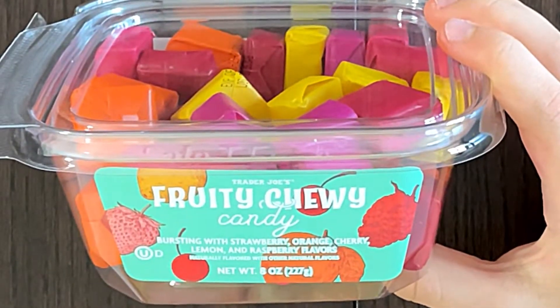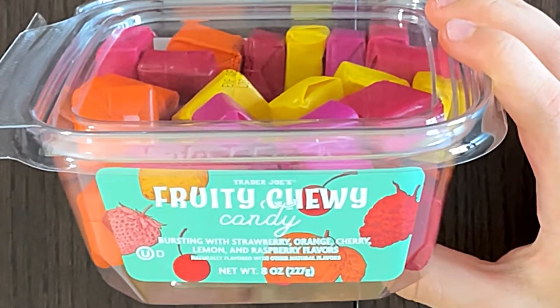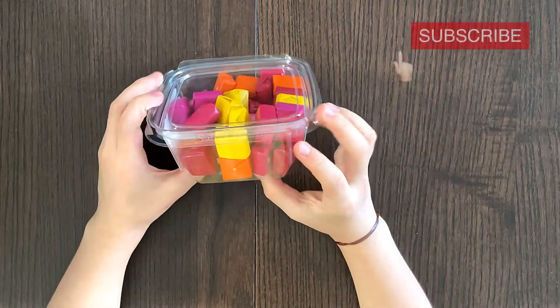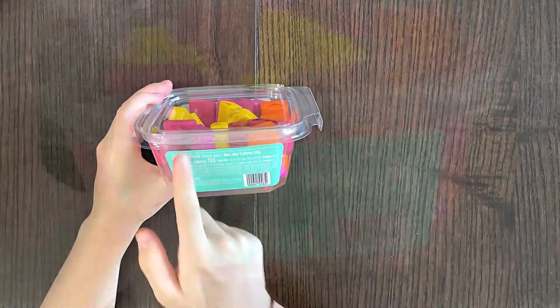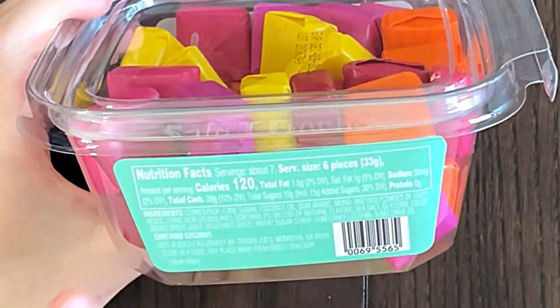Bursting with strawberry, orange, cherry, lemon, and raspberry flavors. So it's like Starburst, although it's not Starburst. The price is $3.29, but it's expensive. Nutrition facts and ingredients — contains coconut.